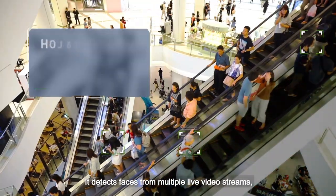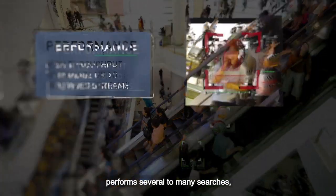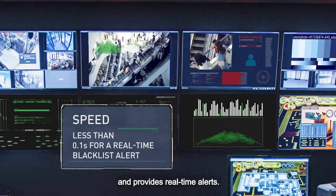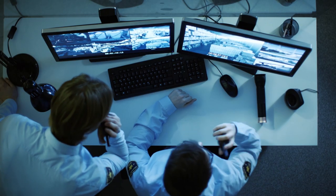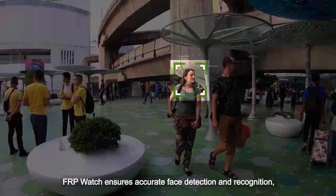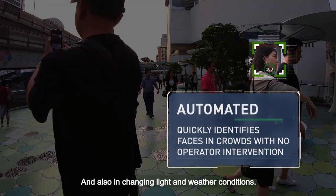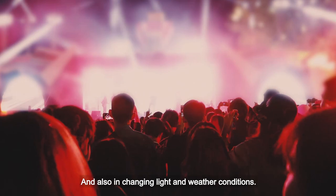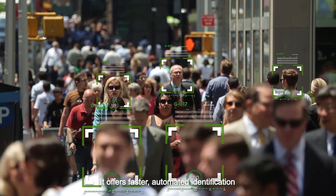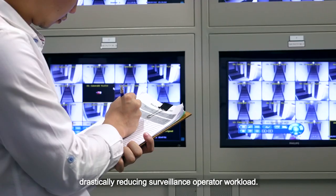It detects faces from multiple live video streams, performs several to many searches, identifies persons of interest from watch lists and provides real-time alerts. FRP Watch also ensures accurate face detection and recognition, even when people are moving fast or wearing hats or glasses, and also in changing light and weather conditions. It offers faster automated identification and is extremely user-friendly.